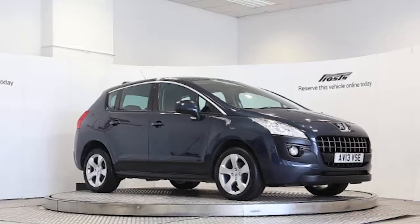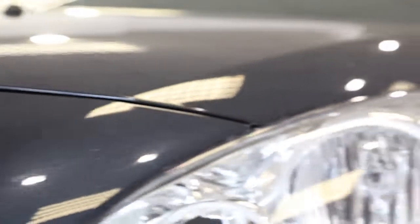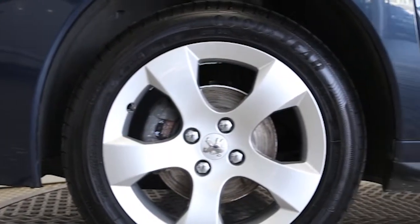Here we have a 2013 registered 5-door Peugeot 3008 115 Active2 EGC with a 1.6-litre automatic transmission diesel engine. The car is finished in Egyptian blue.